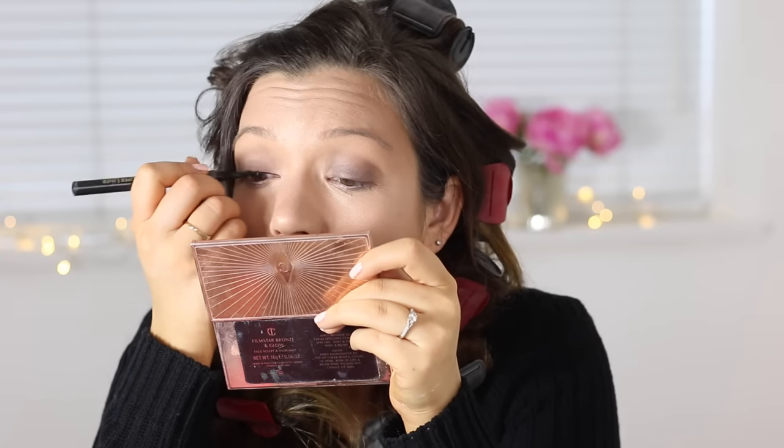Then once I do that I just line my upper lash line with some eyeliner. This is the L'Oreal Super Liner — I just literally do a line across my lash line, nothing too fancy. Then I'm going to curl my eyelashes. My favourite mascara at the moment is still the Too Faced Better Than Sex Mascara — I just haven't found a mascara I like as much recently. The only thing is I find it dries out very quickly and I don't think it lasts that long, but I do really like it.